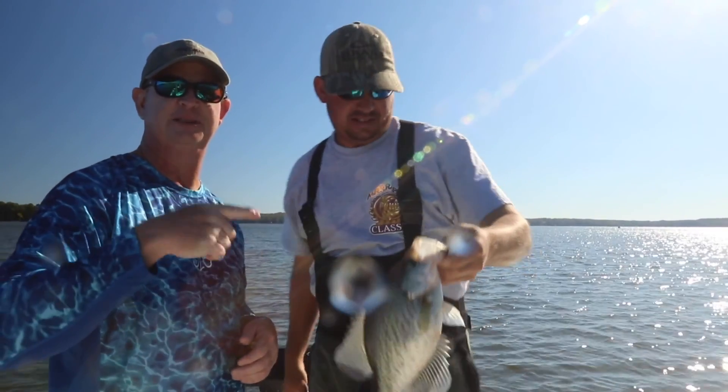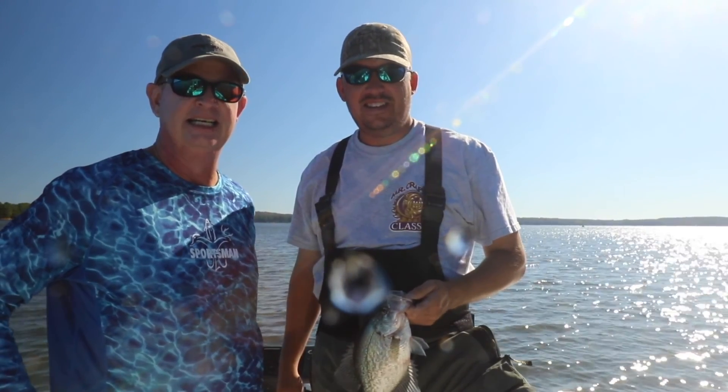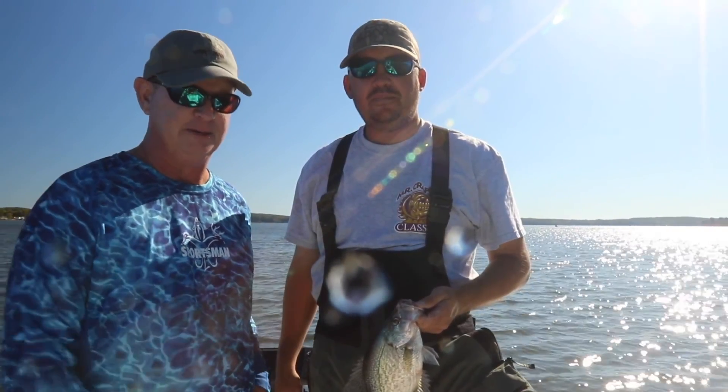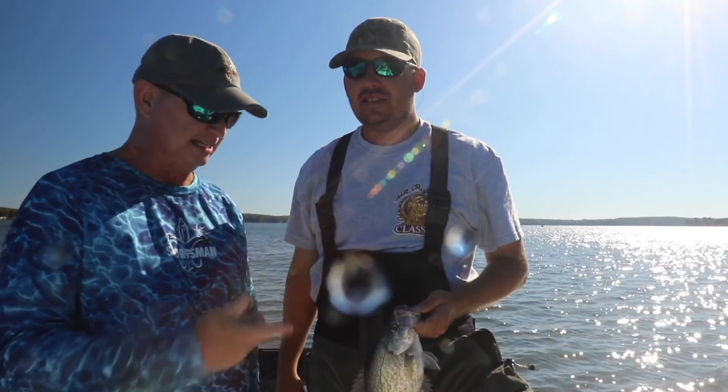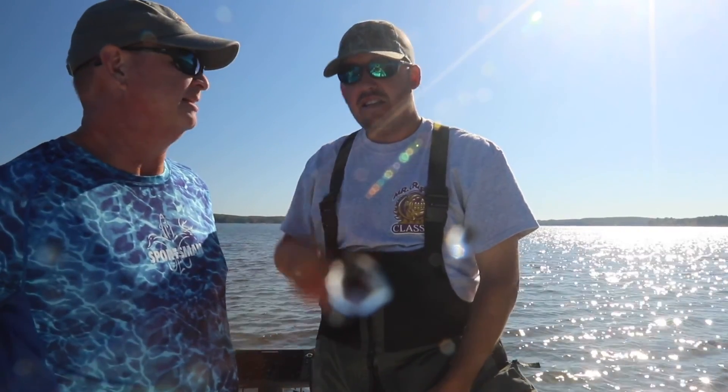All right folks, we're out here with T.C. Lloyd of Southern Angling Guide Service, and we're just killing them on Wateree today. It's the fall of the year — it's late October, Halloween's coming up, and we're just slaying these fish. T.C., what advice do you have for folks out there right now this time of year?